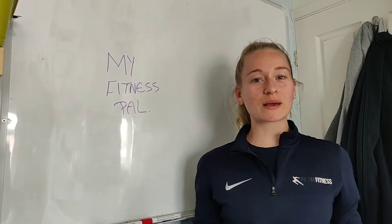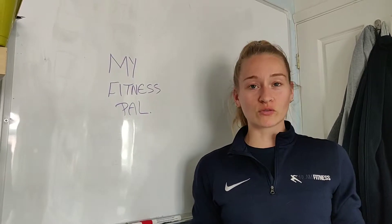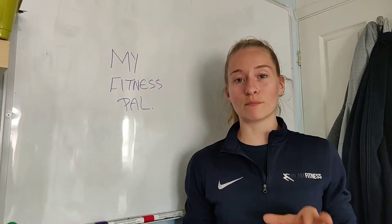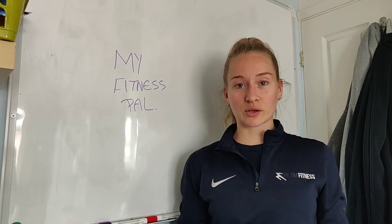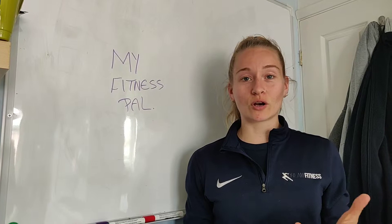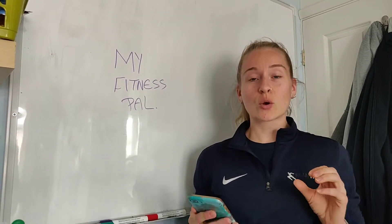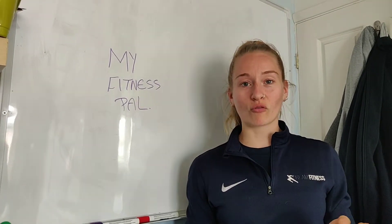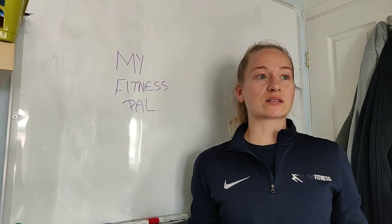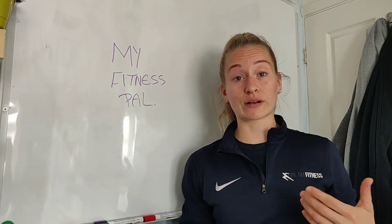Hey team, so today we thought we'd make a little video for you about MyFitnessPal. I know a few of you were hoping to get into tracking those calories a little bit more. Dennis, I know that you already track your calories and you're having great success with it. Kate and Amit, I know you guys were looking at tracking your calories or starting to track those as well with MyFitnessPal. So we'll give you a little how-to today of how to use the app, why it's beneficial, and things that you may forget to incorporate into your tracking that are really important.